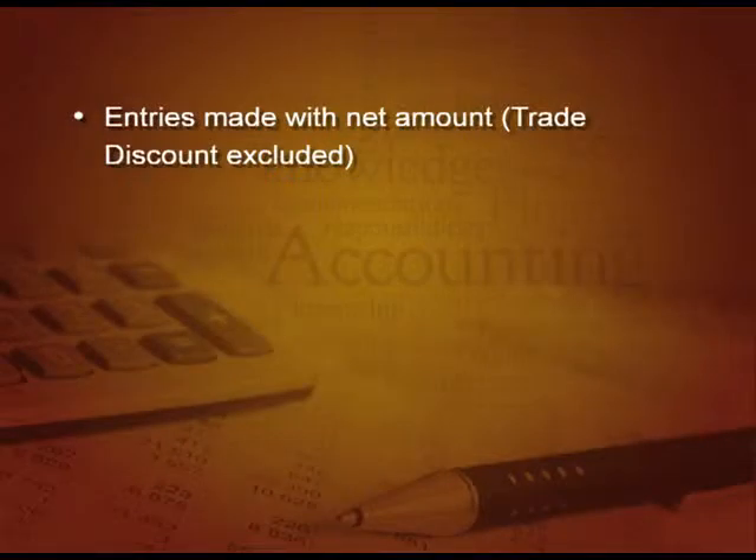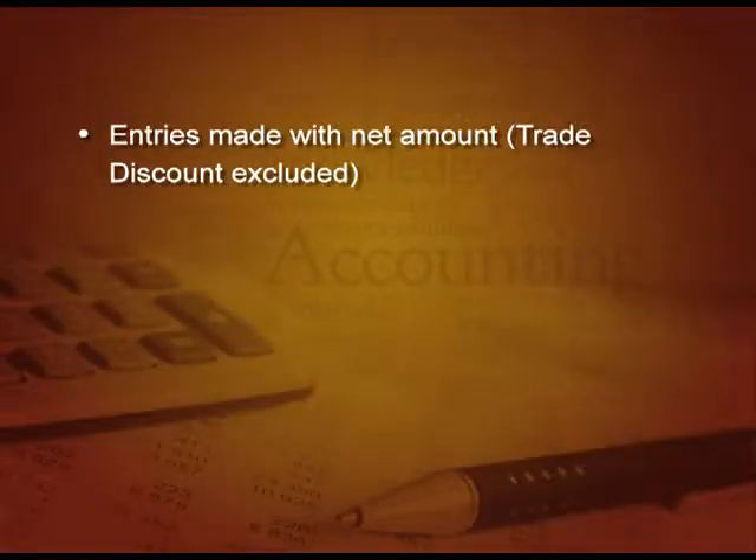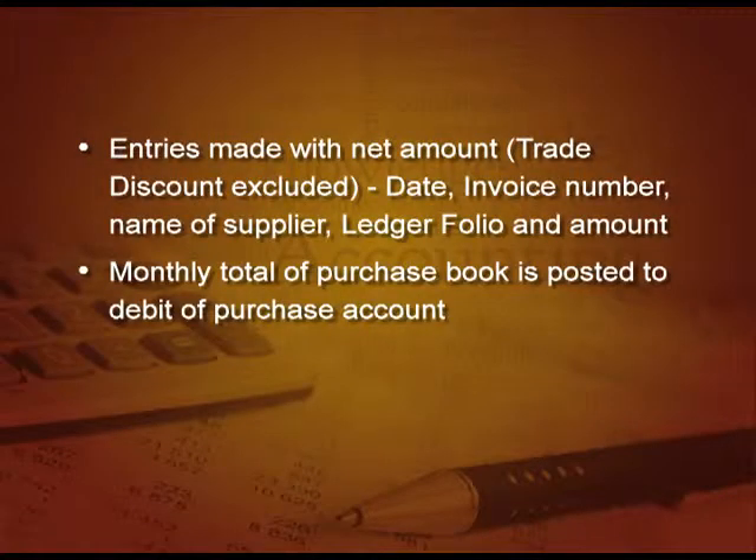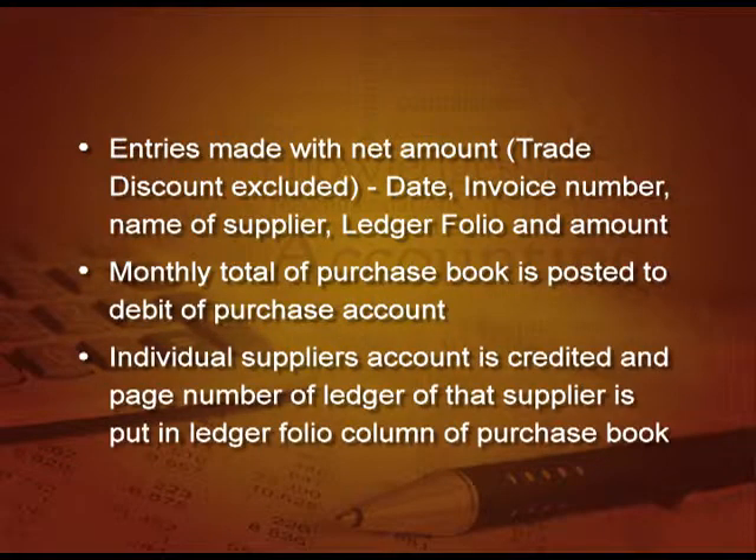The source documents for purchase book transactions are invoices and bills received. Entries are always made in the purchase book with the net amount — trade discount is excluded and subtracted from the main amount, and then the net amount is recorded. The format of purchase day book: date, invoice number, name of the supplier, ledger folio column, and amount (net amount after deducting trade discount). The monthly total is posted to the debit of purchase account, and each individual supplier's account is credited.